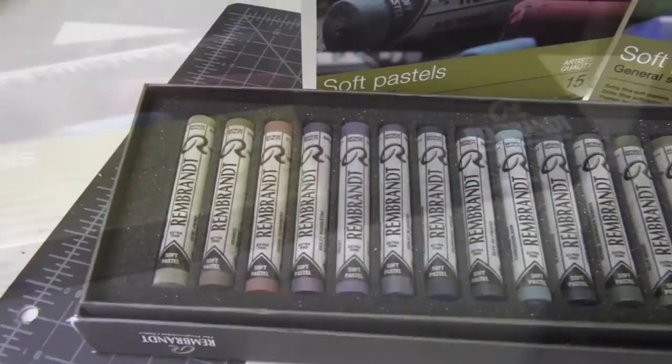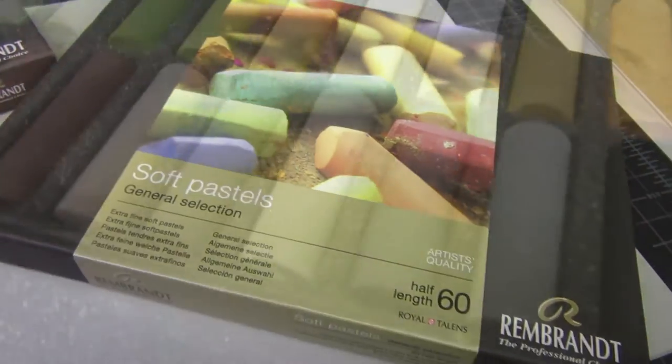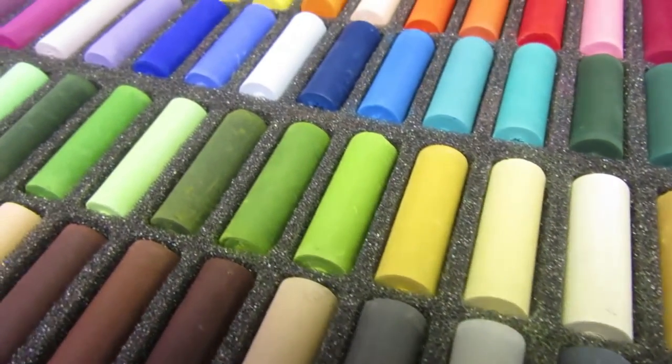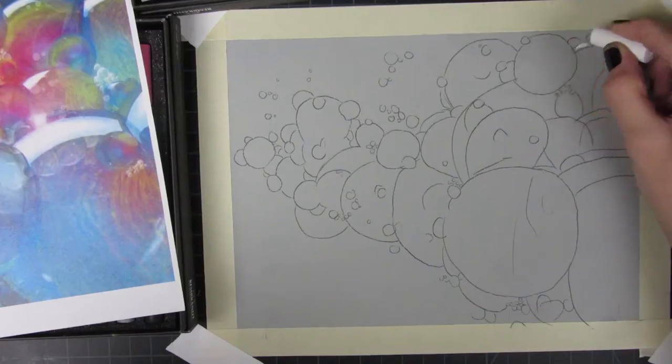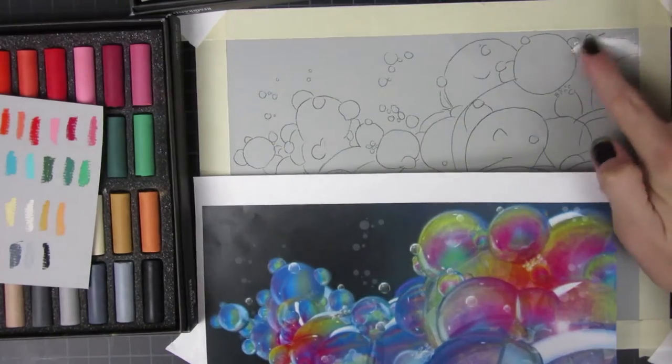What's up guys? It's Catherine. I haven't seen you in a while. I've been watching Once Upon a Time season five on my computer so I didn't want to edit a video. I filmed some things, I just didn't want to edit them.